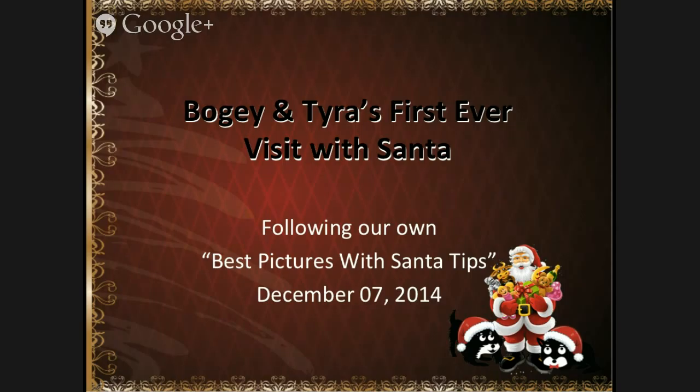Merry Christmas everybody and welcome to Tyra and Bogey's first ever visit with Santa. Following our own advice from the video series of best pictures with Santa tips on the Bowtie Dogs YouTube channel, on December the 7th we decided to go ahead and make this the adventurous day. Bogey and Tyra are both fairly young dogs — they're both four — and neither of them had ever been for a visit with Santa.